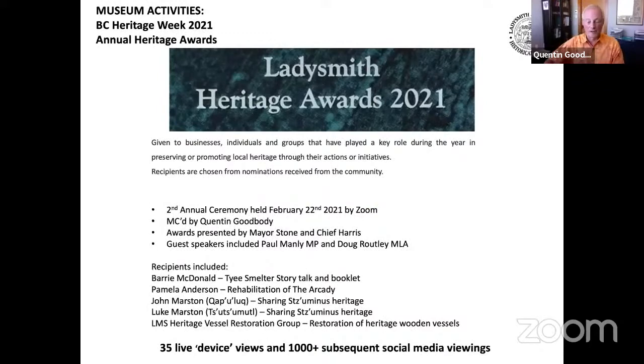The final event hosted by the Society during Heritage Week was the second annual Heritage Awards ceremony, held on Zoom. The idea behind these awards is to recognize and encourage heritage preservation and promotion within the community. We had a stellar group of worthy recipients. Special guests included our MP and MLA, and Mayor Stone and Chief Harris gave out the awards. 35 devices viewed the ceremony live and there were over 1,000 subsequent social media viewings of the recorded event.